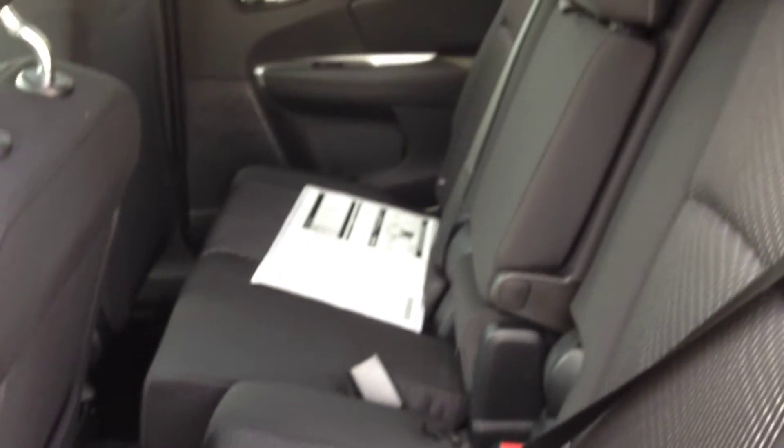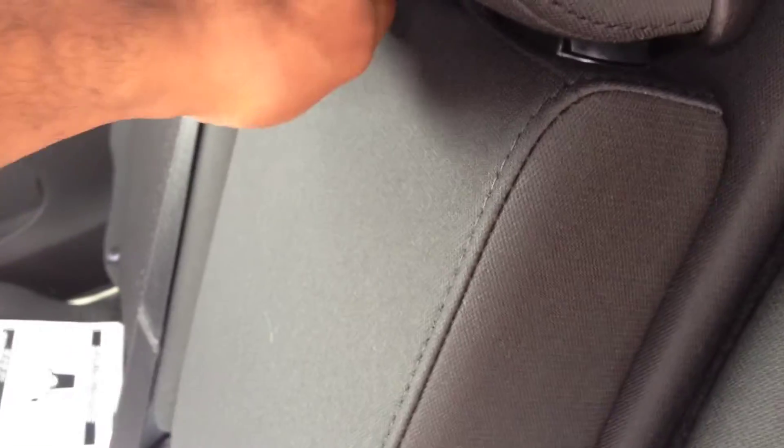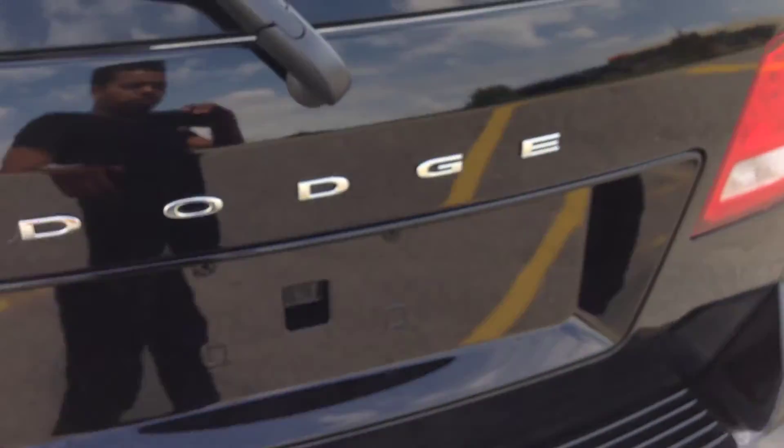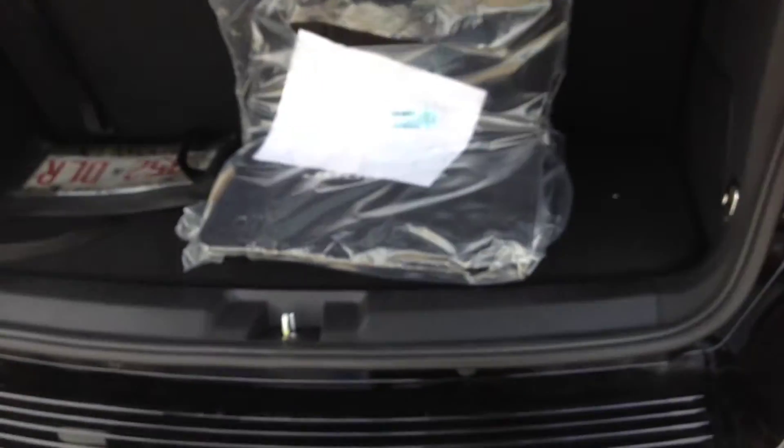Moving to the back, you can see we've got power windows in the rear. These seats slide forward and back to give you space as needed, and there's also a third row in this car. In the second row you've got a fold-down armrest with a cup holder, which is very handy. Even with the third row in use, there is still plenty of cargo space.